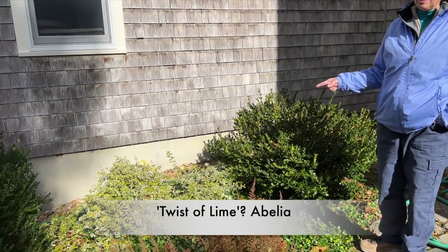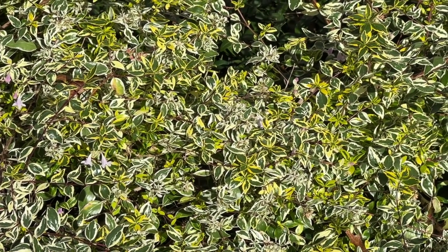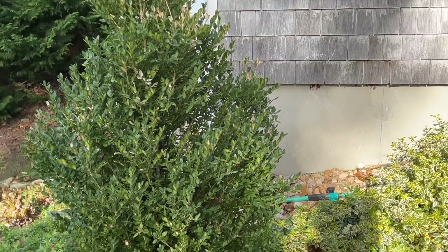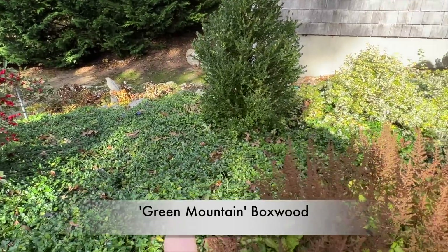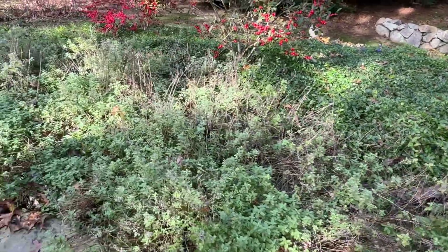This one might be a Lime-Aid abelia — it does have that limey color in the variegation. New growth comes out a more chartreuse, limey color and fades to green and white. This looks like it might be a Japanese holly. No, that's a boxwood — I think it might be a Green Mountain, conical. And then vinca is a good ground cover, and more astilbe. What do we have here? That's all catnip.